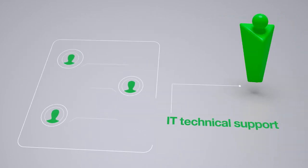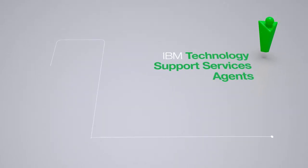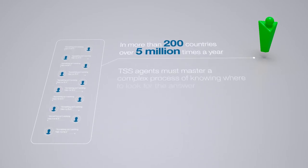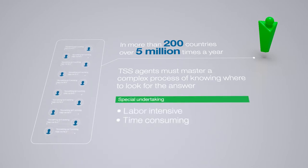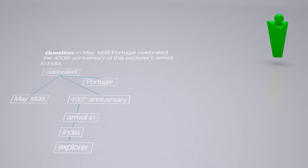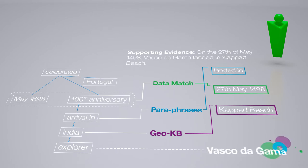IT technical support exists to resolve client issues quickly and answer their questions. IBM Technology Support Services agents do that for enterprise clients around the world over 5 million times a year. It requires them to master a complex process of knowing where to look for the answer — a labor-intensive and time-consuming undertaking. The majority of knowledge content is stored as unstructured text, and finding the answer quickly can be time-consuming and susceptible to error.